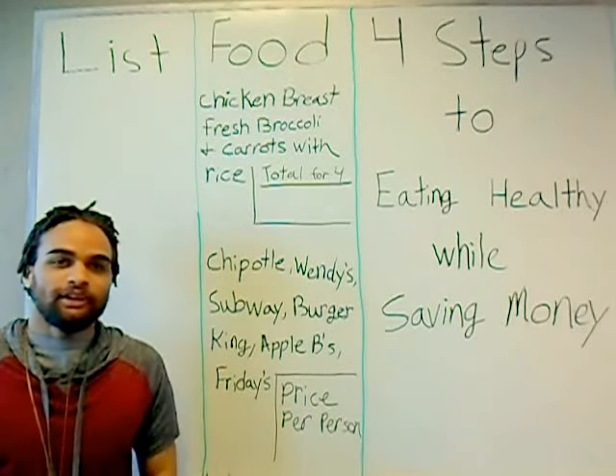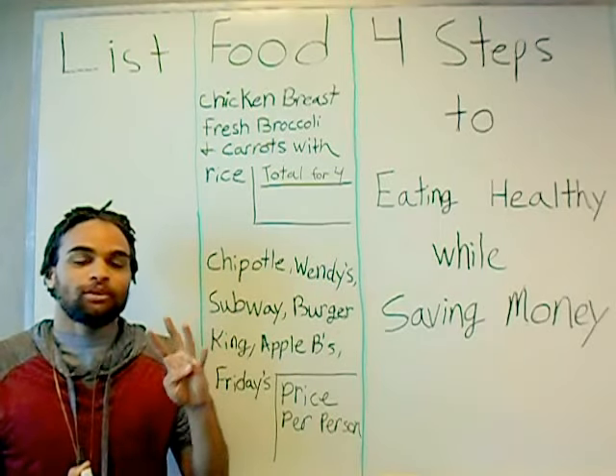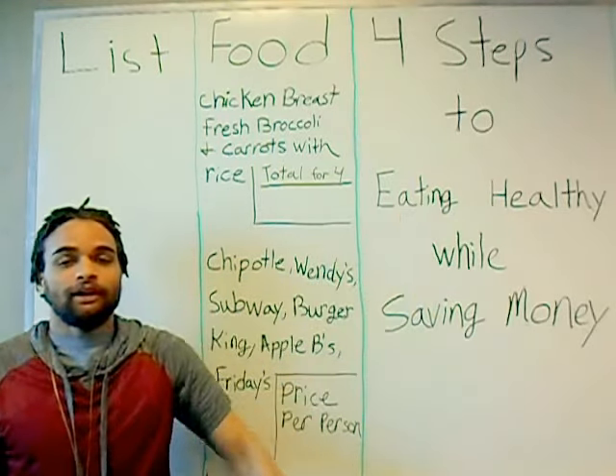What's up guys? It's Jahaven with the Talioto Experience, here to bring you step one of my four-step process on how to save money while eating healthy.